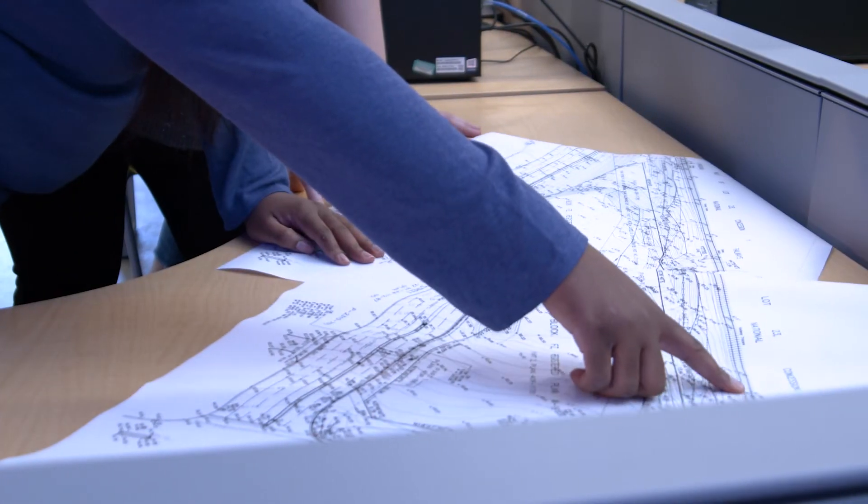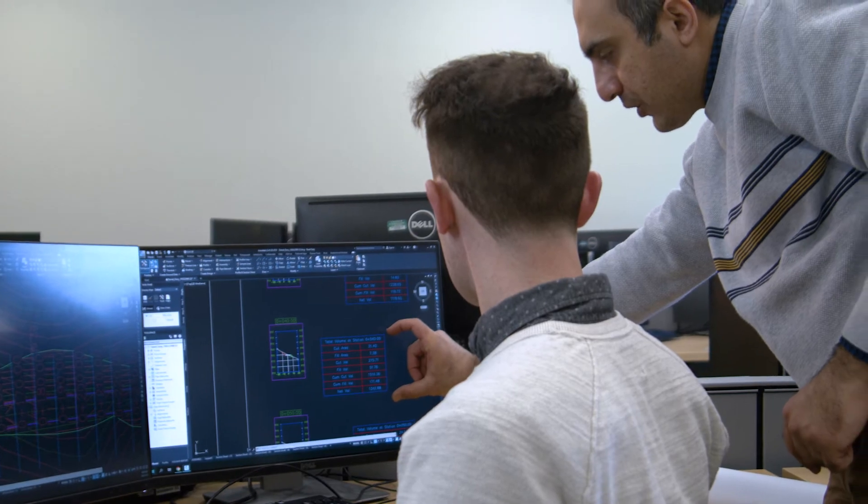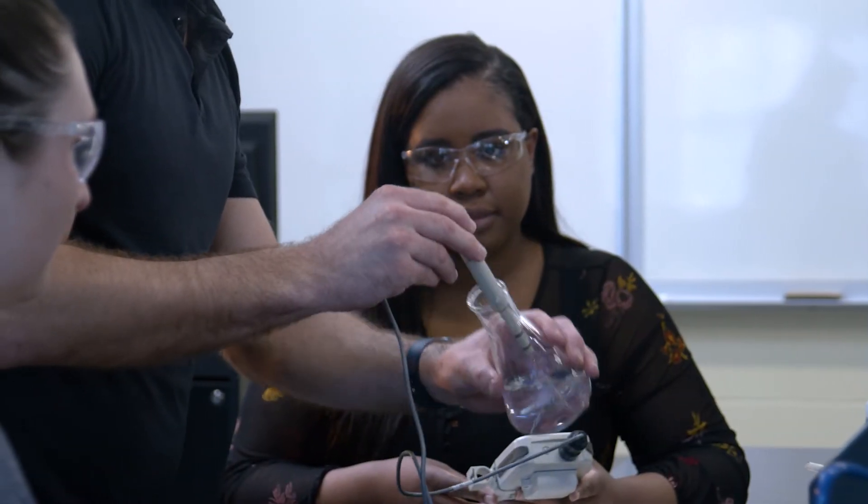We have labs for courses such as soil mechanics, geotechnical design, surveying, Civil 3D, building information modeling, and water and wastewater technologies.